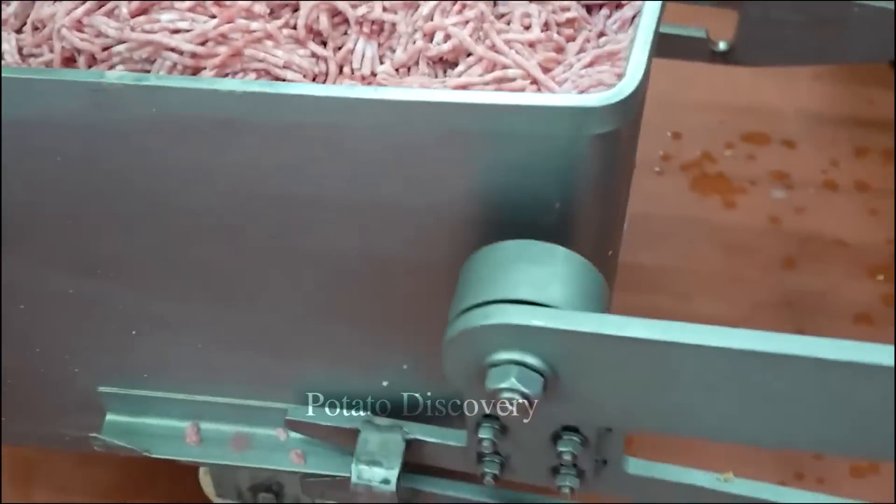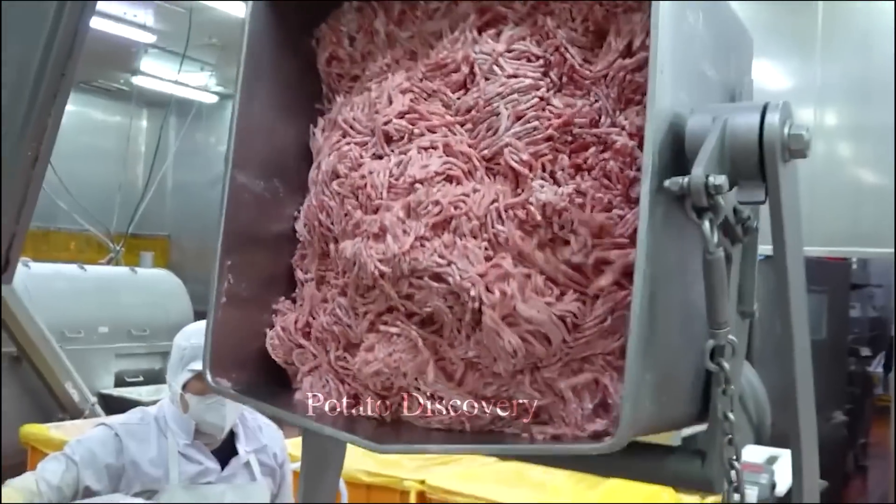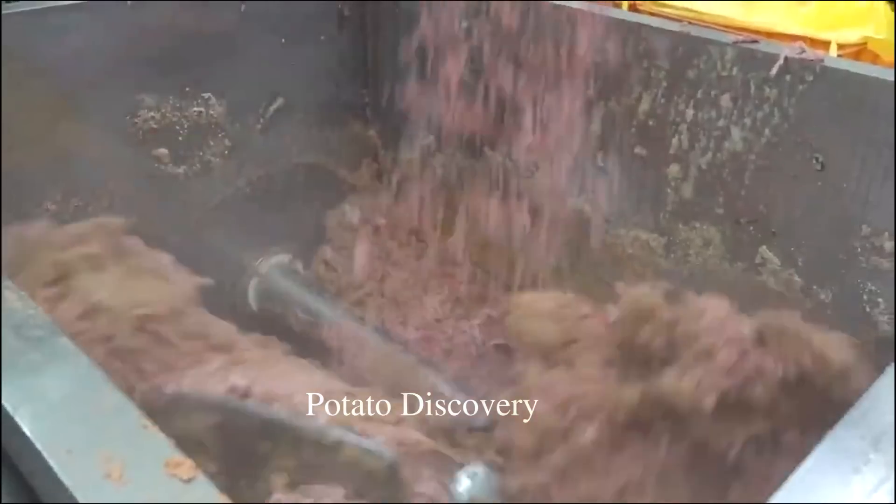The hamburger pieces are put into small bubble bags and vacuum sealed to preserve the freshness and food safety of the meat.